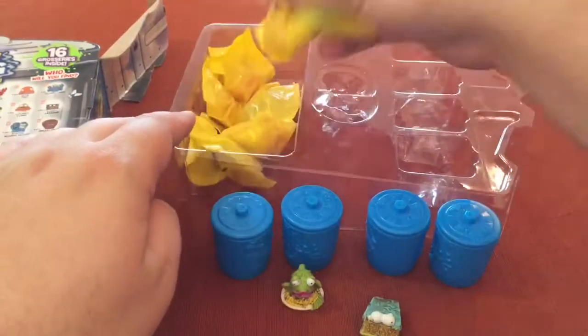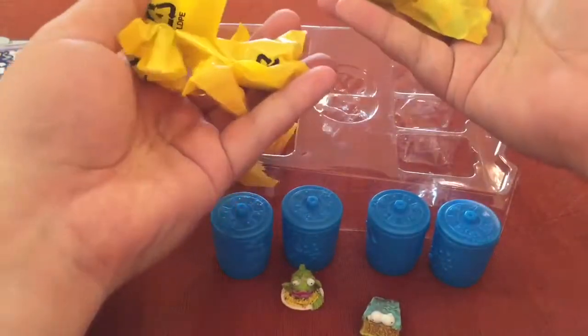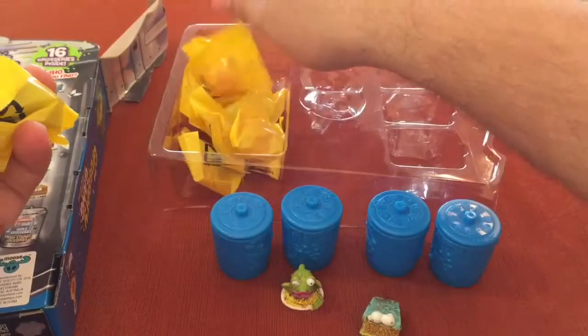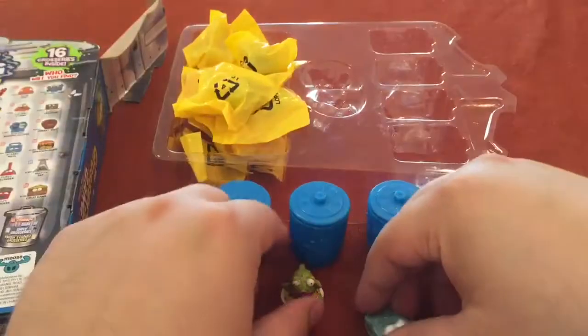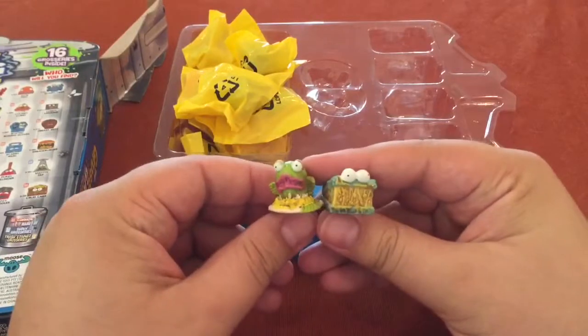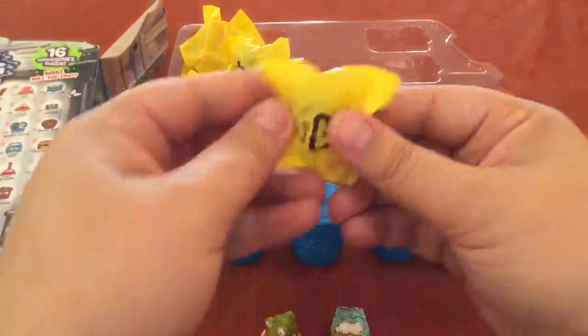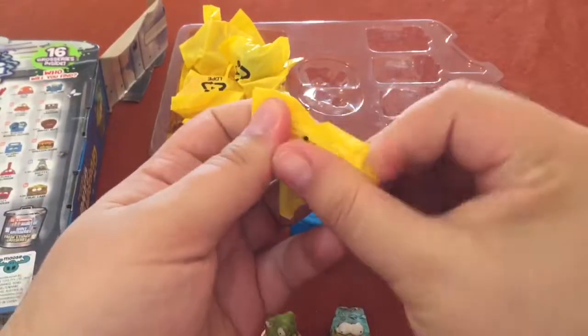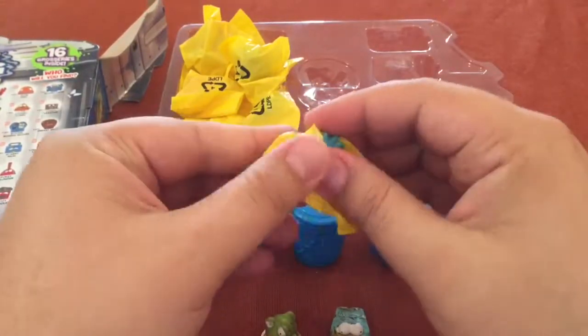All the groceries are right here then. We've got about seven of them, and seven more makes 14, and then the two in the front makes 16. So we'll go through a few today and maybe do the rest later. Let's see which one we have.